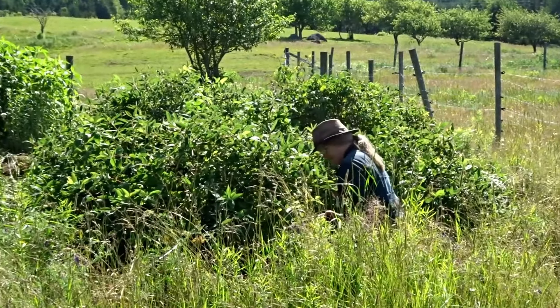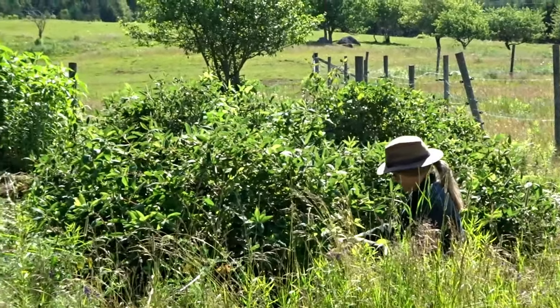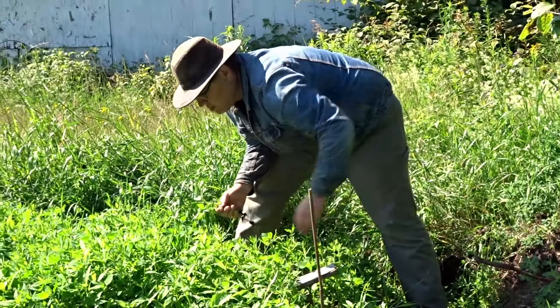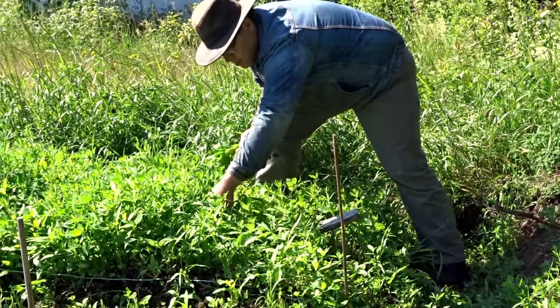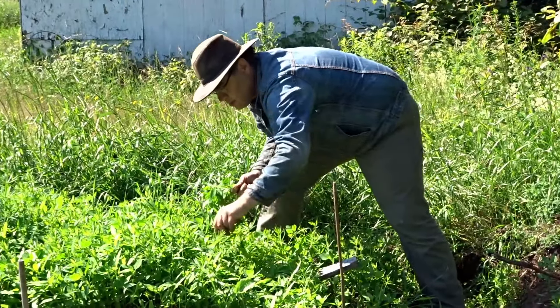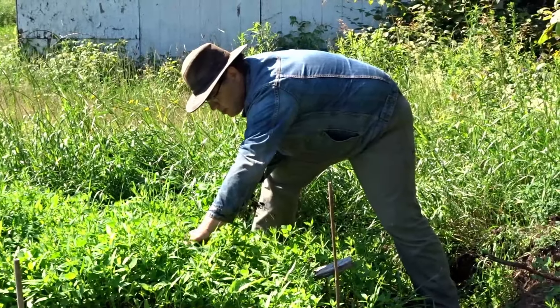Don't let the apparent chaos fool you. Everything that you see going on around this garden has a purpose. We will leave a three-meter swath all around the gardens, uncut, to grow as tall and feral as it likes. This becomes a haven of insects, snakes, spiders, wasps, and other wild garden allies, which keep in check snails, slugs, aphids, and other pests that would otherwise trouble our gardens.